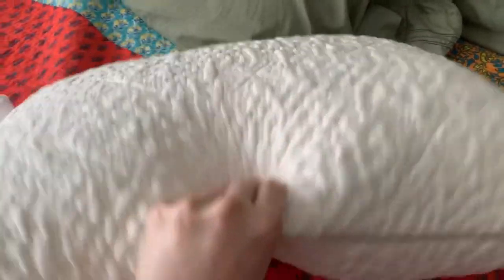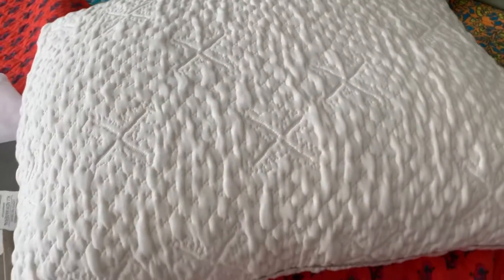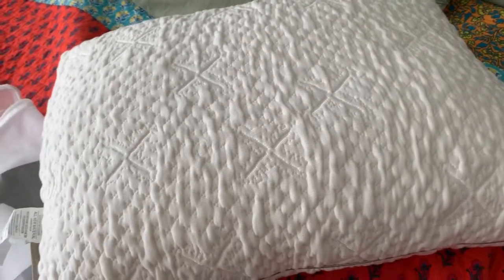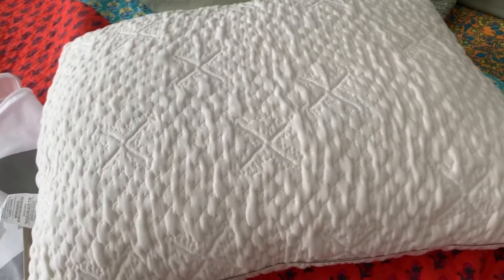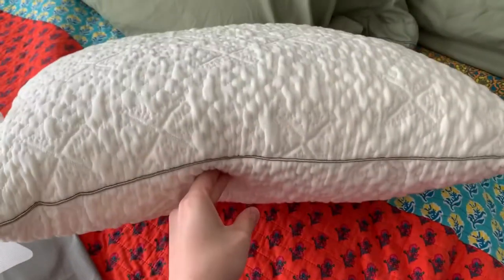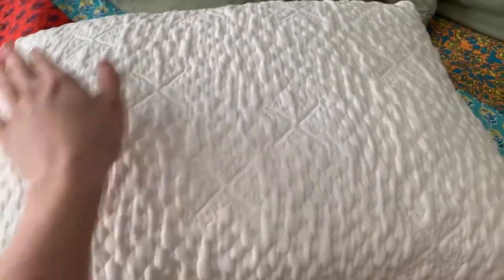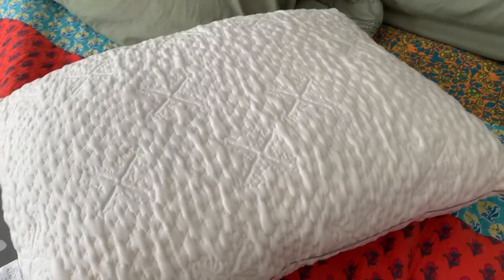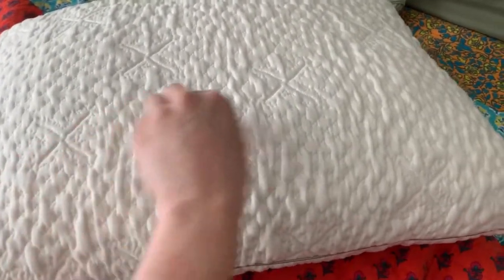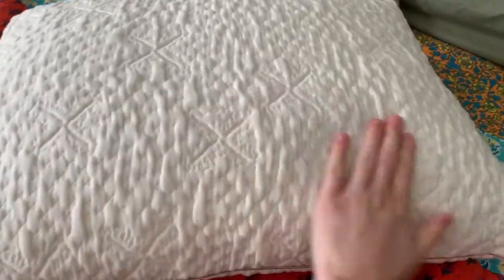I absolutely love this pillow and I definitely recommend looking into it. It's also hypoallergenic, which is really nice — I'm allergic to basically everything, so it's great to know it's made with materials that won't set off my allergies. It's also available in king size if you want a wider pillow, or you can get the cutout version if you sleep on your side, or get the extra inserts to puff it up if you want that version.